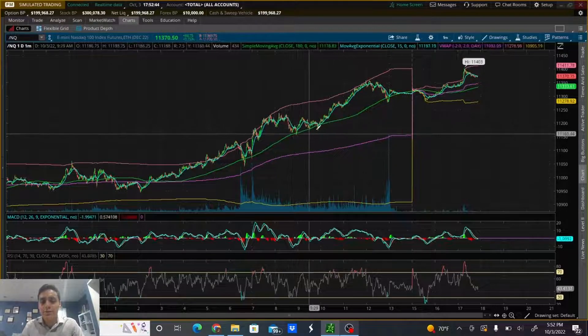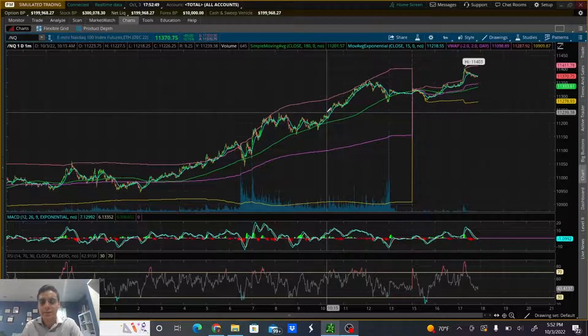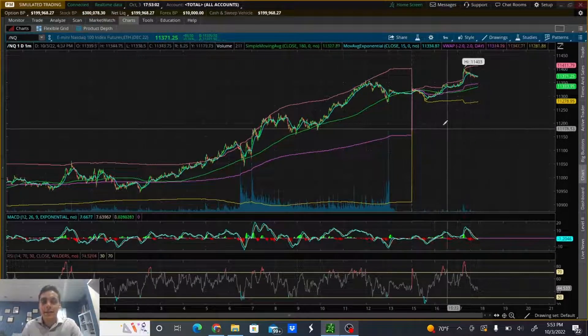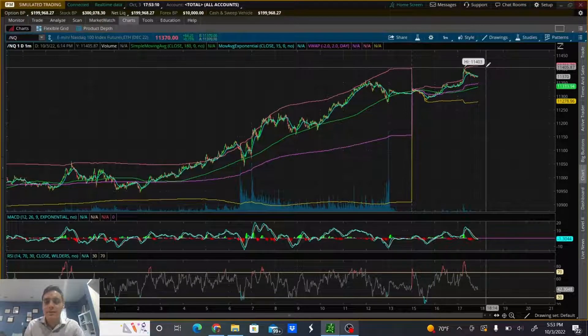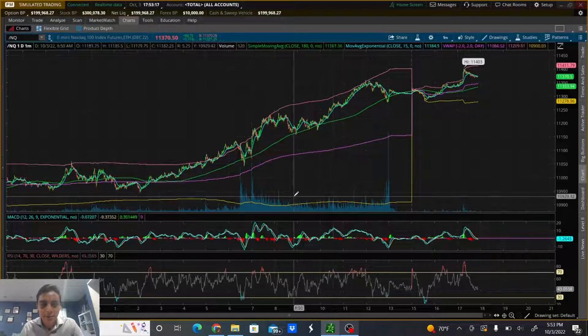I kept it simple, went with direction, and made sure not to be hopeful and buy everything in at once, but instead averaged in when direction was in my favor. All those things combined led to ending green on the day. In the future, if I see this thing continue to uptrend, I can set alerts for a break above resistance and revisit it later. Just because I sold out doesn't mean I can't get back in.